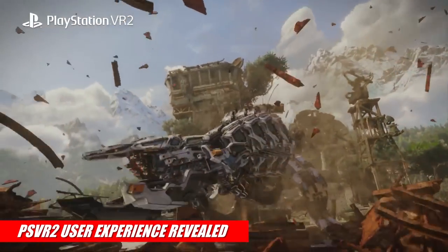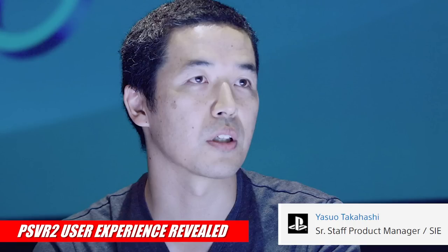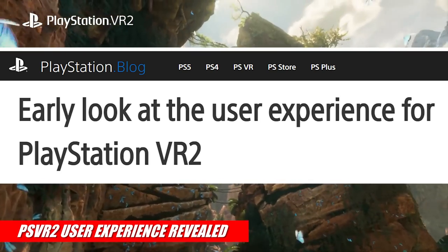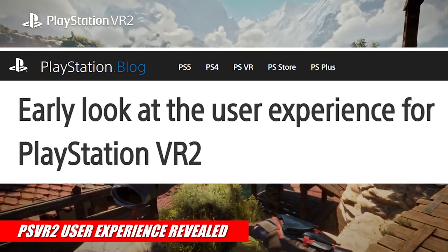Then today, July 26th, Senior Staff Product Manager at SIE, Yasuo Takahashi, dropped a PlayStation blog post entitled 'Early Look at the User Experience for PlayStation VR 2.' So let's blast through this article and see exactly what was revealed.